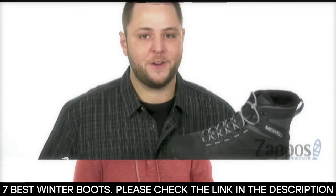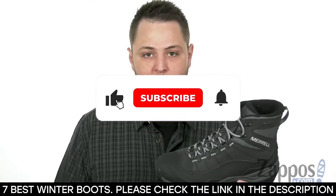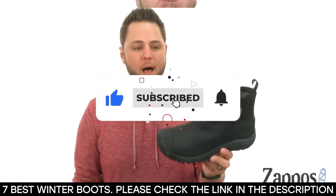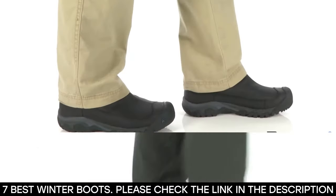And there you have it — seven of the best winter boots. Tell us which one of these winter boots you've used and which winter boot you'd be getting after this video. Thanks for watching until the end. We'll see you next time.